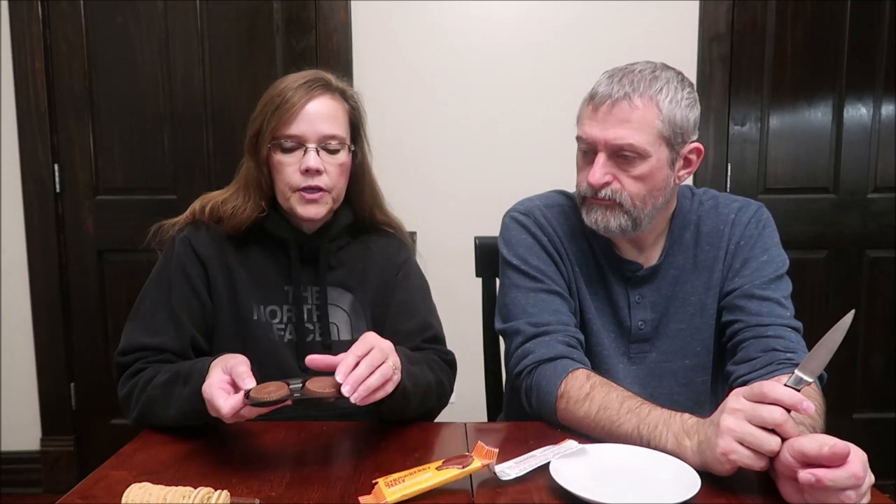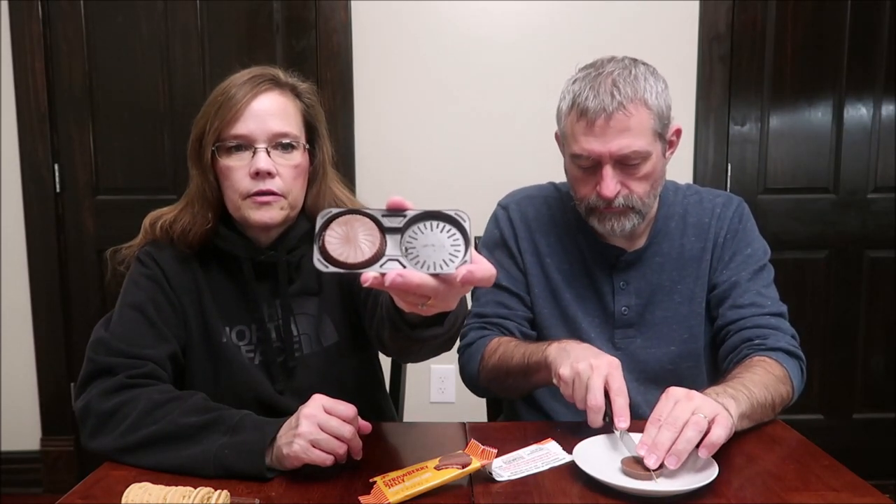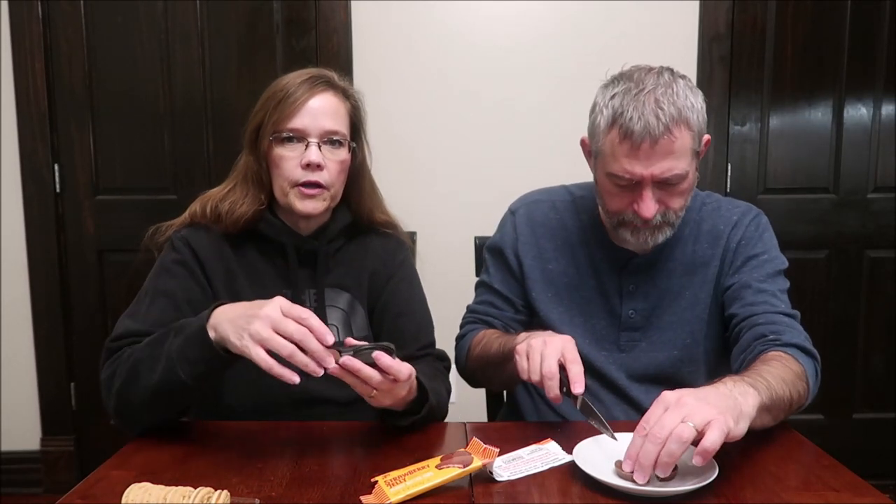Strawberry jelly peanut butter cups: rich milk chocolate filled with creamy peanut butter and strawberry jelly. Two cups are 200 calories, so 100 calories a cup. Their cups come in plastic — just one piece of plastic. With Reese's cups, there's cardboard at the bottom and each cup is in a little paper.